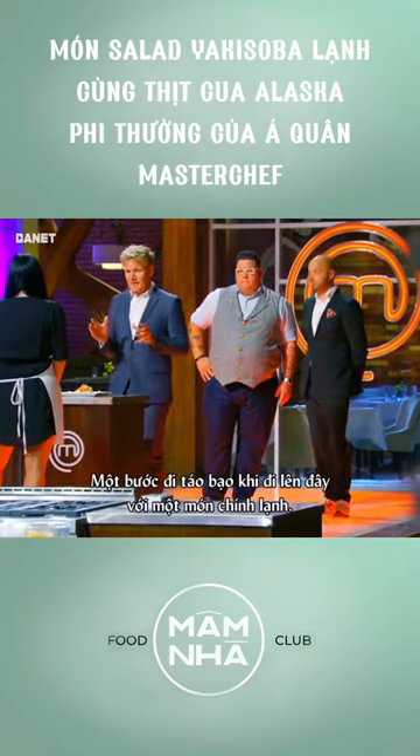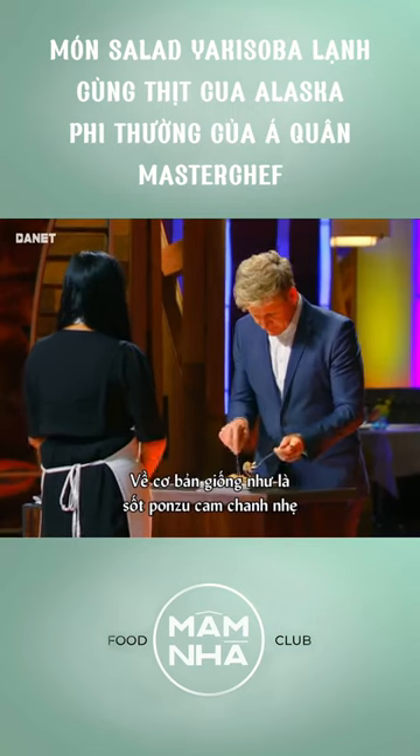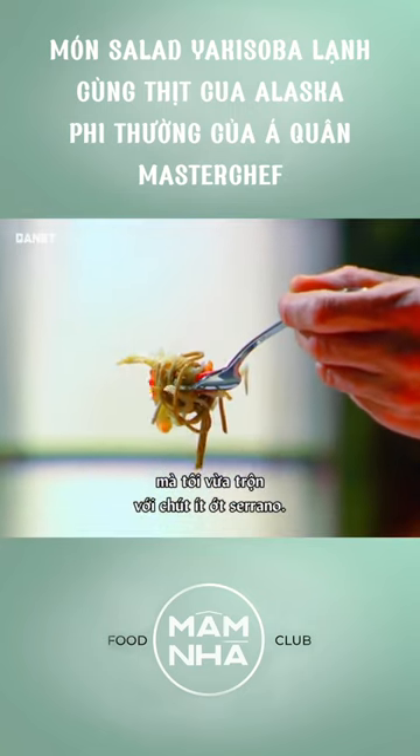Bold move to come up with a cold entree. What's the dressing on the noodles? It's basically like a light ponzu sauce that I've kind of infused with a little bit of serrano chili.